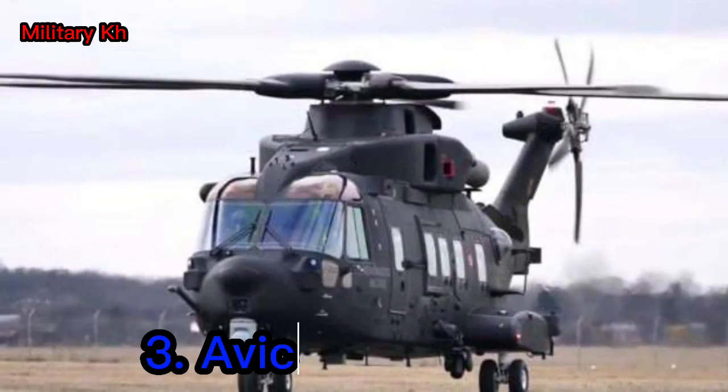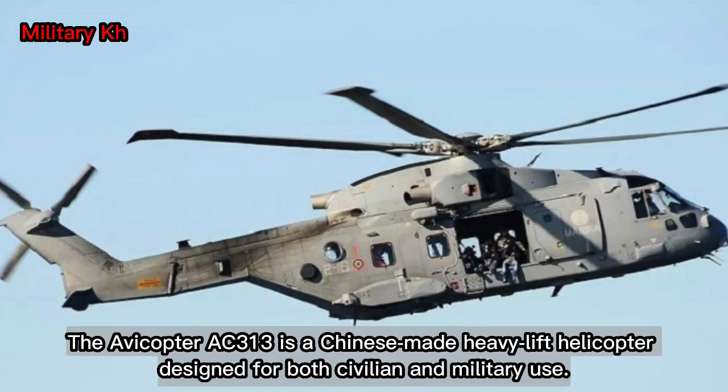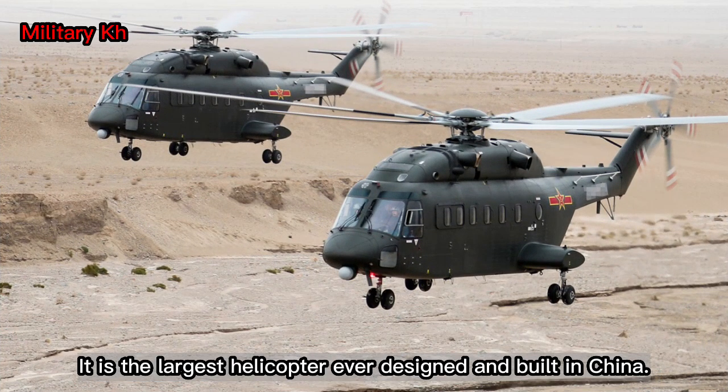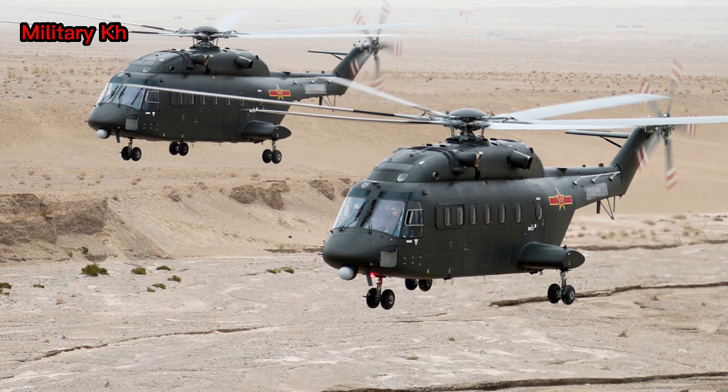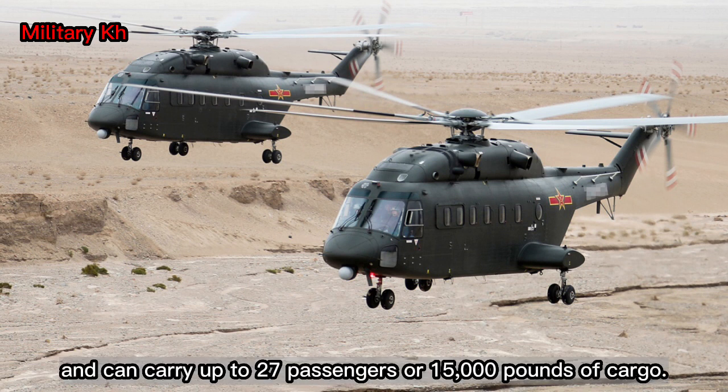Number 3: Avocopter AC-313. The Avocopter AC-313 is a Chinese-made heavy-lift helicopter designed for both civilian and military use. It is the largest helicopter ever designed and built in China. The AC-313 has a maximum takeoff weight of 13.8 tons (30,424 pounds) and can carry up to 27 passengers or 15,000 pounds of cargo.